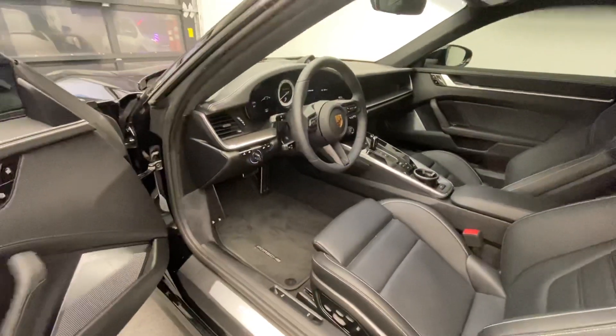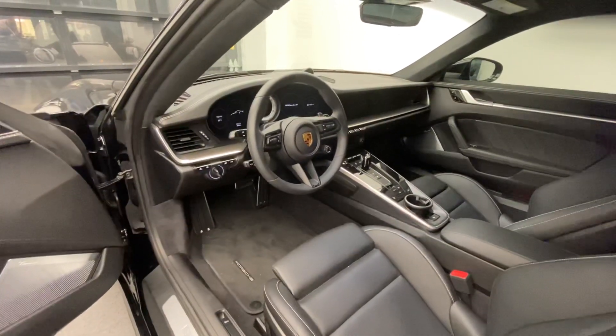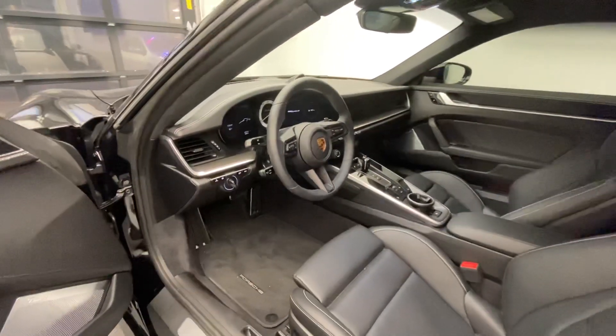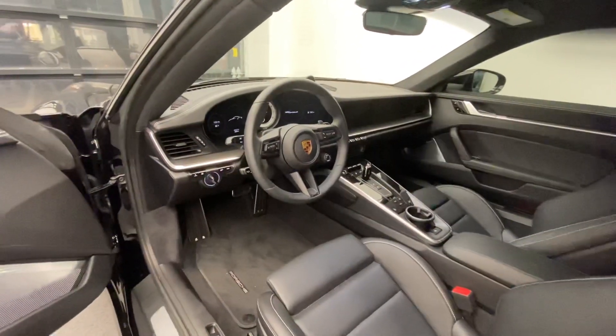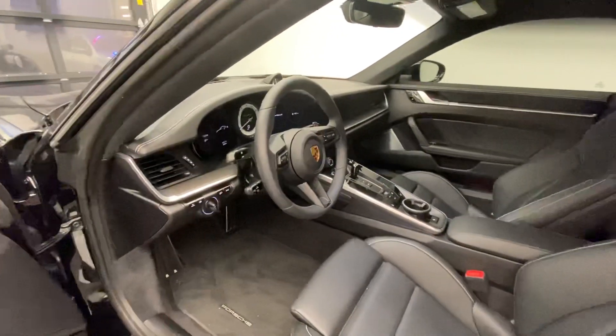Beautiful specification. Mileage just over 3,000 miles. This vehicle is going to be offered as a Porsche approved certified pre-owned. Some other standard equipment for the Turbo S includes the PDCC — the Porsche dynamic chassis control — the rear axle steering system, and the PCM navigation system including Apple CarPlay, now also wireless for the latest generation Porsche 911.